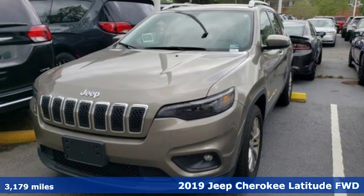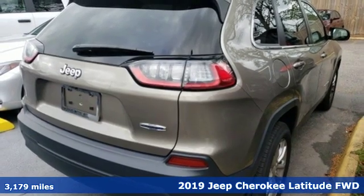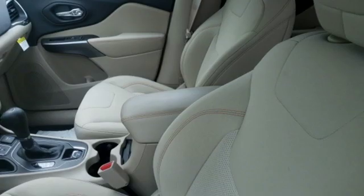Here's a 2019 Jeep Cherokee. Freedom and adventure await in this sophisticated and versatile Cherokee. It comes nicely equipped with features you'll love.